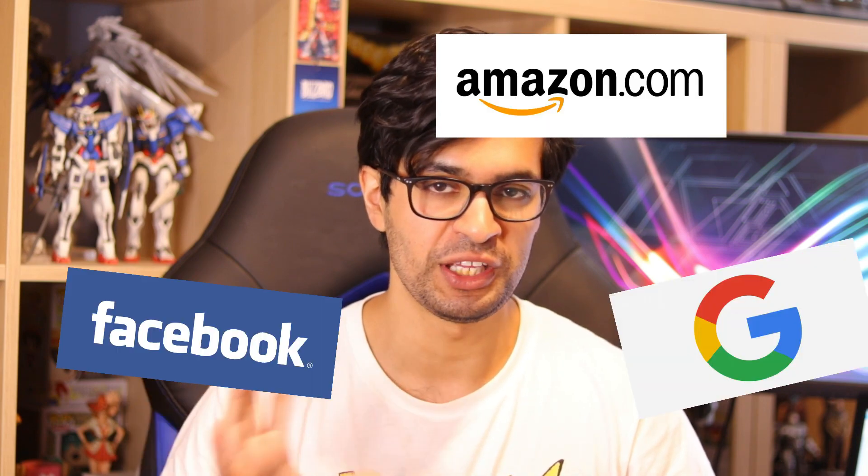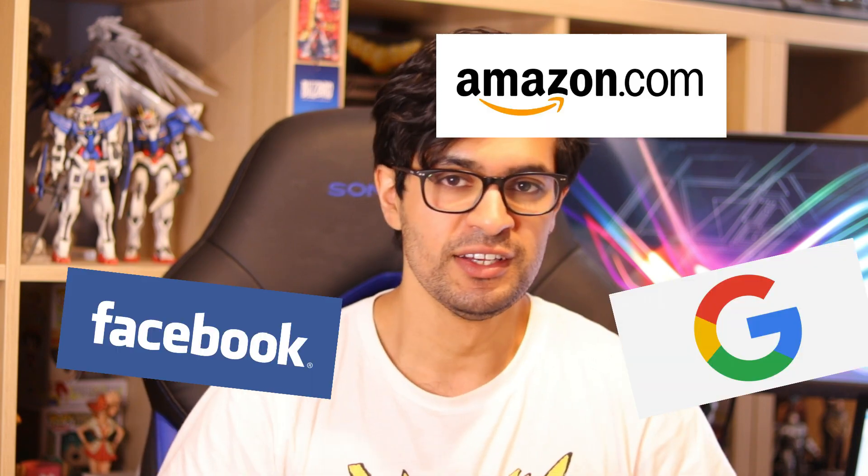Number three is their network. A lot of bootcamps tend to show off what kind of employers they work with and what their network looks like. If you go for a bootcamp with a really strong network of hiring partners, that really boosts your chances, because a lot of times these hiring partners will hire exclusively from that specific bootcamp — reserving a couple of spots for graduates from it. So definitely look at their network.